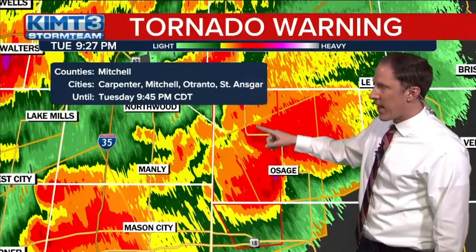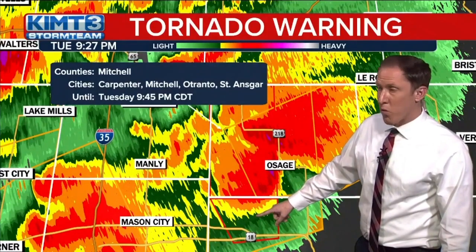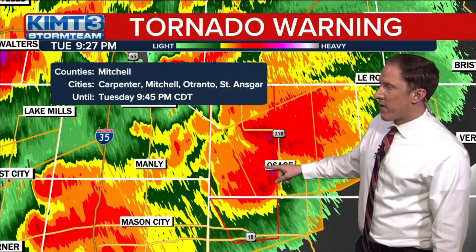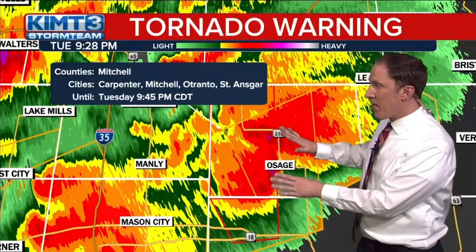We're coming up on about 9:30. Once we get past the tornado threat, we're going to reassess everything and eventually send it back to regular programming. Tornado warning still in effect for at least northern parts of Floyd County, northwestern Floyd County for Rudd near Norris Springs, and southwestern Mitchell County — including areas around Carpenter, Mitchell, and St. Ansgar as well. This is until 9:45. So we've got about another 15 to 17 minutes on this tornado warning that still at least has the structure of potentially having some rotation with it.